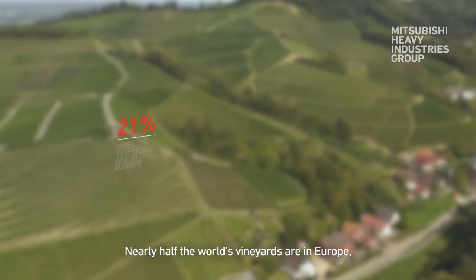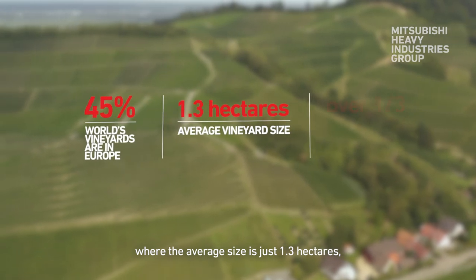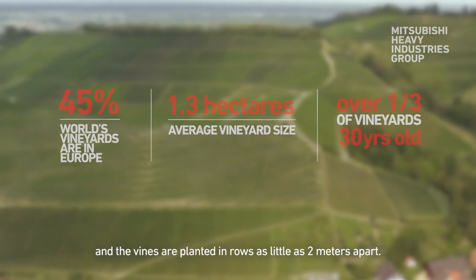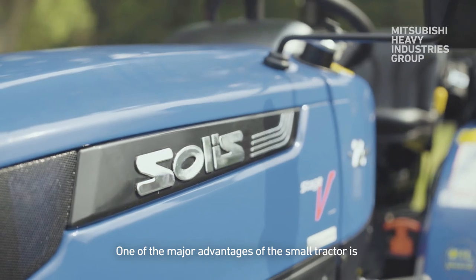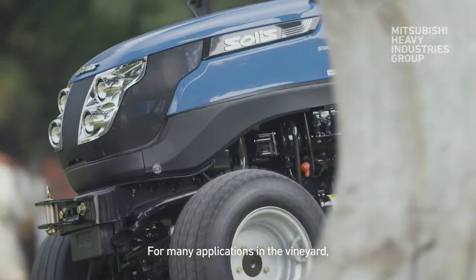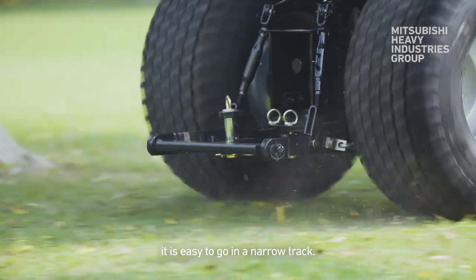Nearly half the world's vineyards are in Europe, where the average size is just 1.3 hectares. Many are up to 30 years old, and the vines are planted in rows as little as 2 metres apart. The major advantage of the small tractor is that it is very easy to operate, easy to maneuver, because it has a less turn radius. For many applications in the vineyards, it is easy to go in a narrow track.